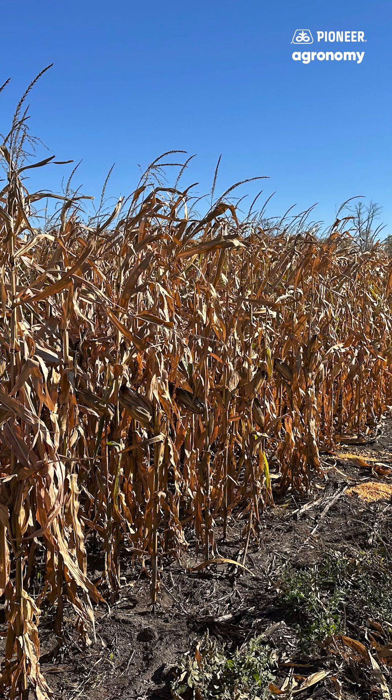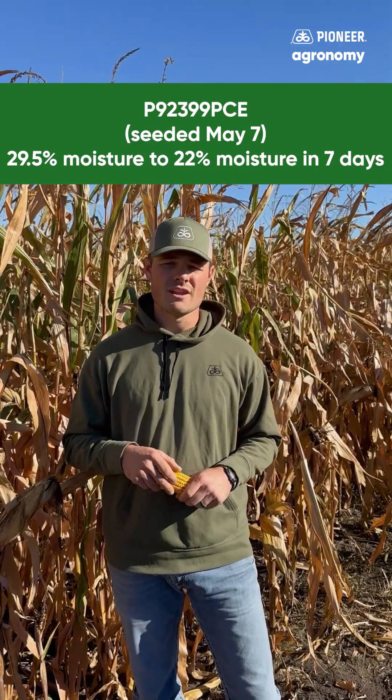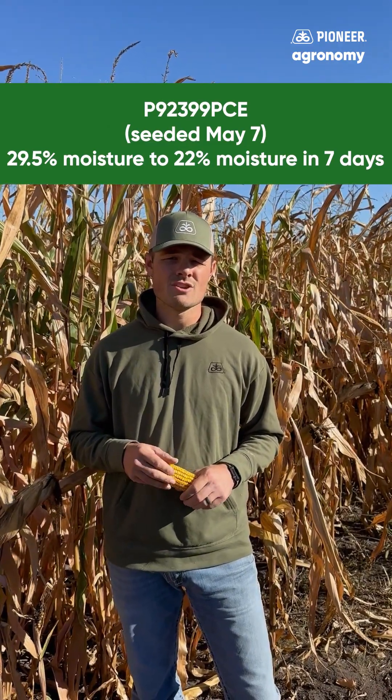I'm standing in a corn plot that was seeded May 7th. A week ago, P92399 PCE hand shelled at about 29.5% moisture and today it's at 22%. So we dropped almost seven points of moisture in seven days with all the heat we had last week. The corn that was drier during the initial tests dried down less than the wetter corn during that same time period.